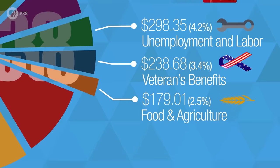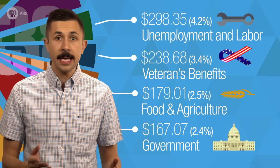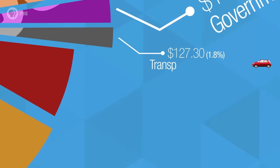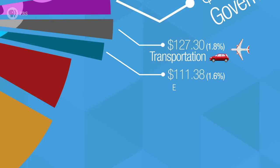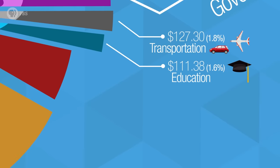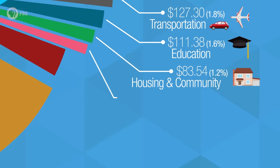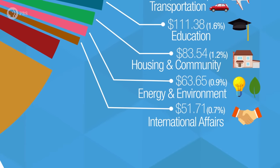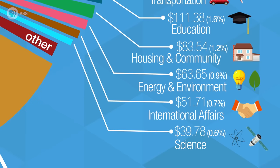$179 goes to food and agriculture. $167 of Tabitha's salary helps keep the government running, funding agencies like the FBI, Border Patrol, federal prisons, and even the salaries of her senators. Tabitha spends $127 on transportation agencies like the FAA and TSA, and $111 on education, including Pell Grants and the National Endowment for the Arts. She gives $83 a year to housing and community programs, $63 to energy and the environment, $51 for international affairs like the State Department and Peace Corps, and $39 to fund America's science programs, which includes all federal scientific research and space exploration.